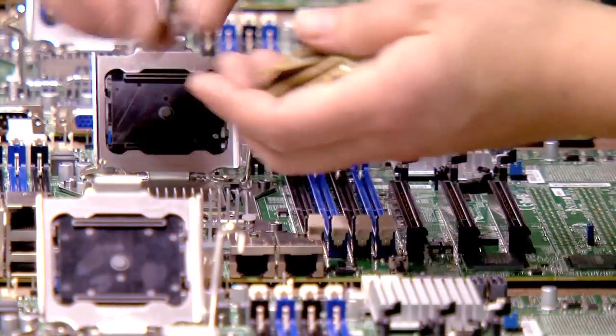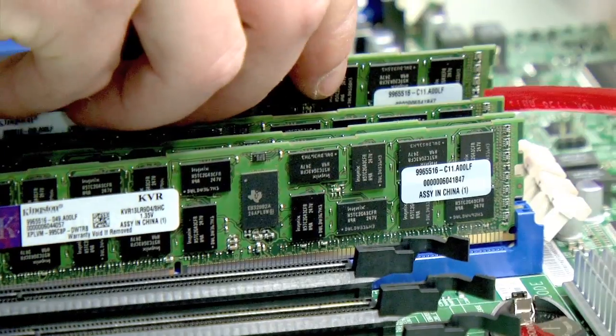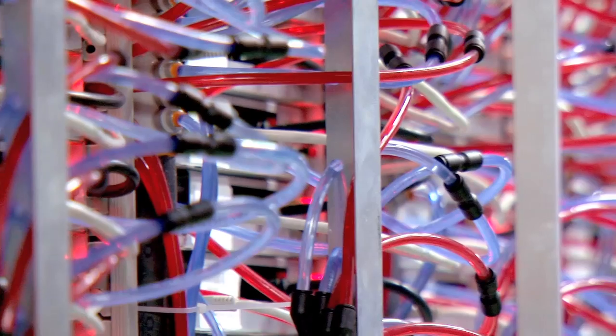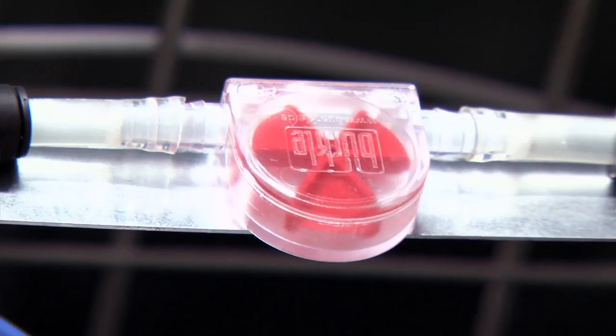Technicians assemble these parts within 15 minutes. And let's not forget the installation of the water cooling system, a green technology that evacuates 70% of the heat produced by the processor.